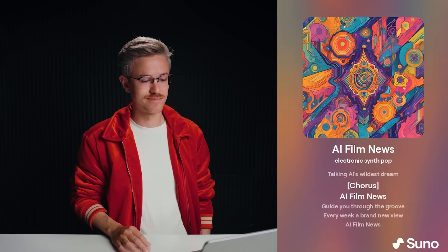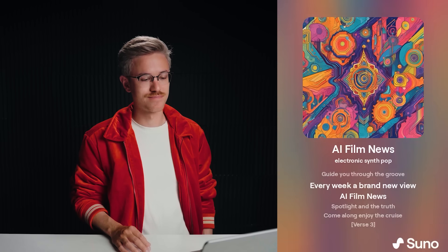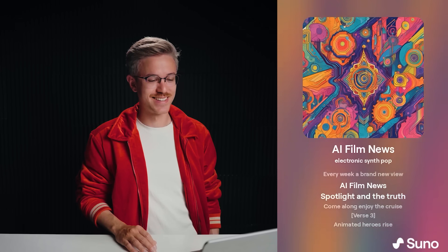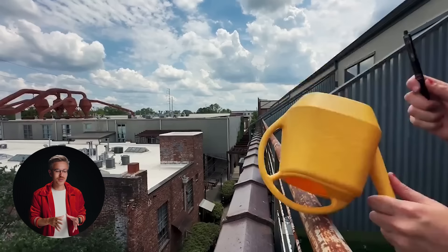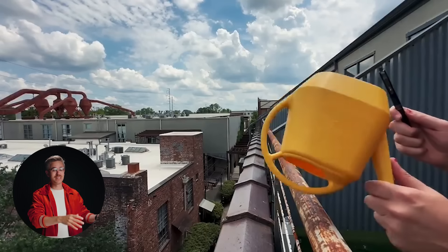Let's go ahead and click play on a quick result I generated. Kind of a banger — maybe we need to make it the theme song of the show. Suno also released a demo of a brand new feature that allows you to take random sound effects from your life and turn them into a song. They have this example of a watering can.